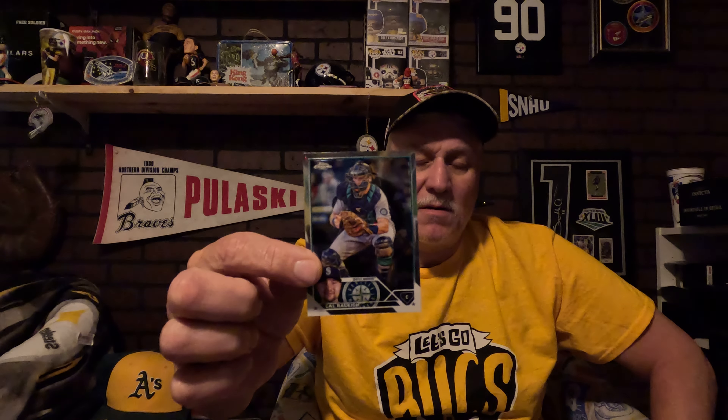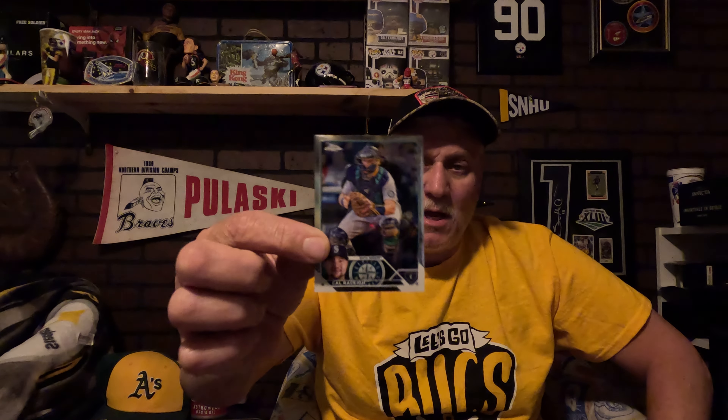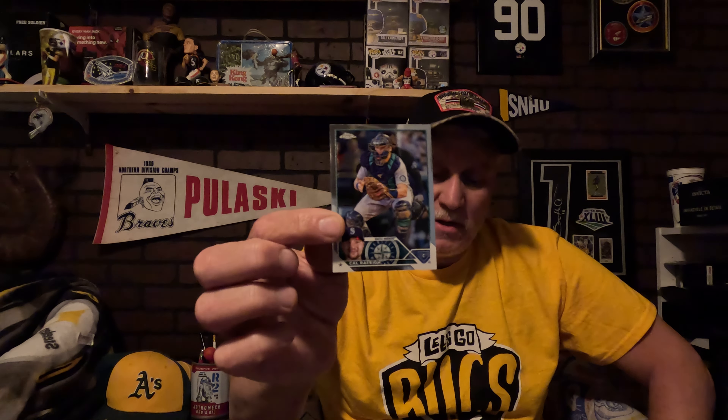Got another card for a binder — this is Cal Raleigh and if you notice this is shiny. That will be going into my Seattle Mariners binder. I'm narrowing the teams down — I think there are like six or seven teams where I need just one more card, except for the Guardians, which will probably take me about five years.